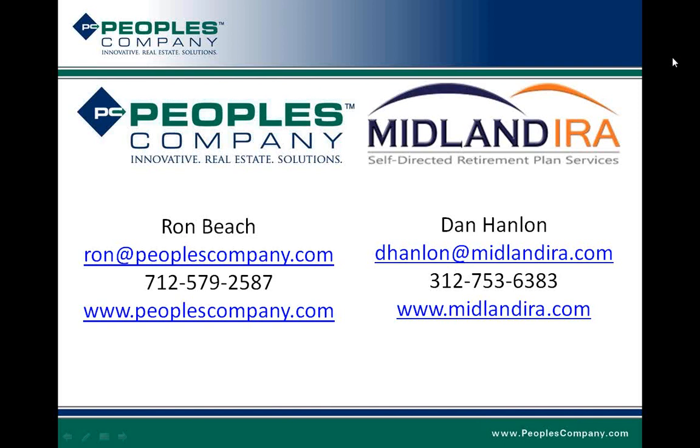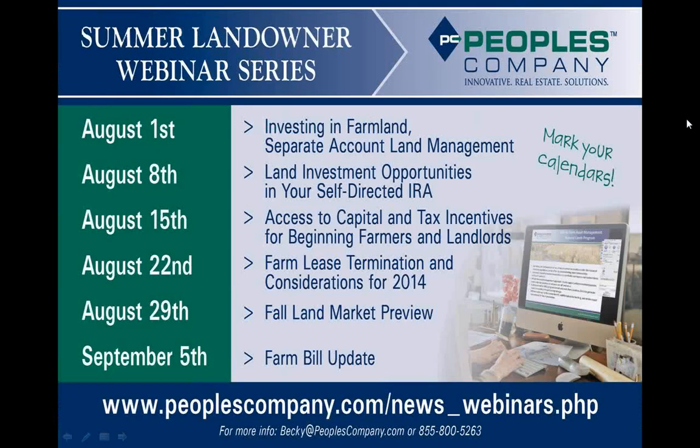As you're looking at investing in farmland, if this seems to be the answer to some of the hurdles you face in identifying, acquiring, and managing farmland through an IRA, please contact either Dan or myself. You can see our contact information on screen and go to either of our websites to learn more about our companies. With that, we'll wrap up — thank you for your time and attention, and now we're available for questions.